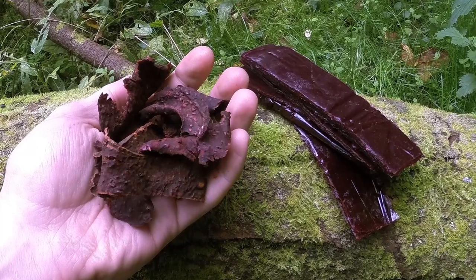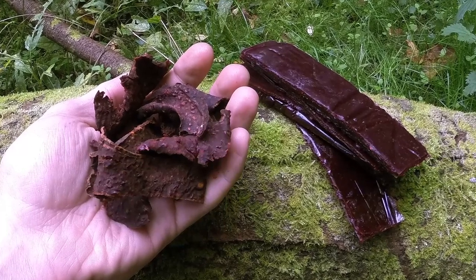We're going to have a look at making something today that's very easy to make out in the field — a type of fruit leather — and we're going to be using a particular type of berry that really grows in abundance here in the British Isles.